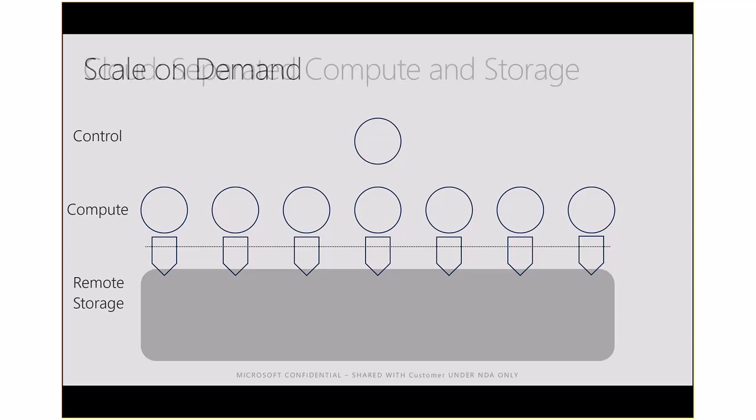In the appliance architecture you have a control node that accepts all queries. SQL Server Management Studio or any application connects to the control node, which sends queries to one or more compute nodes. Each compute node represents 100 Data Warehouse Units. In this example we have 700 Data Warehouse Units — seven compute nodes — all connected to remote storage.